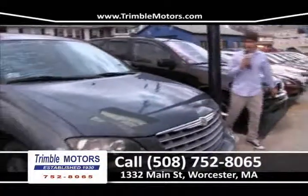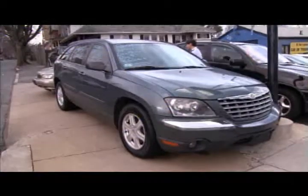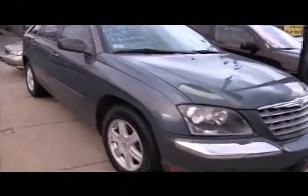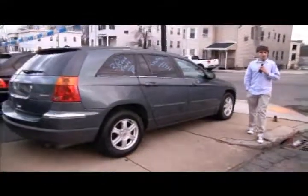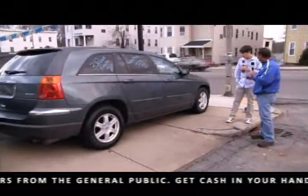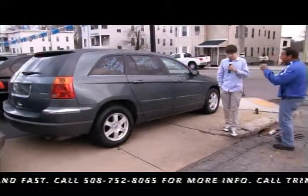A Chrysler Pacifica minivan — stylish, everything you want in a minivan and more. It has style, flair, rims, very clean inside, like new. All-wheel drive, leather, roof, three rows of seats — it is loaded. Come into Trimble Motors and see this car for yourself. 752-8065. We traded this car — a gentleman who actually bought his third car from us traded it in. Very, very low miles. Give us a call: 752-8065.